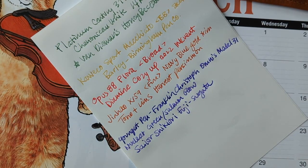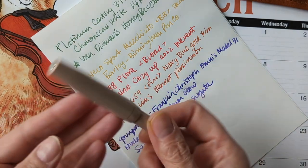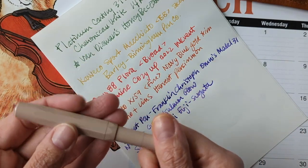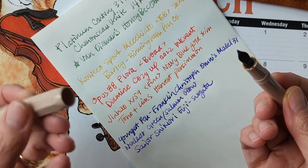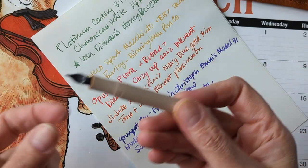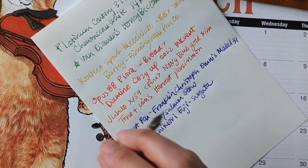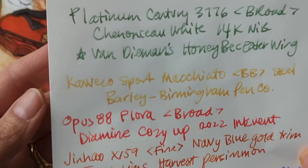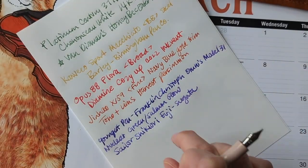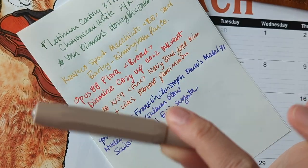My oldest pen is probably the Kaweco macchiato. I don't have any vintage pens in my collection. This pen was purchased in 2020, and I already did a writing sample with it so I won't write with it again.